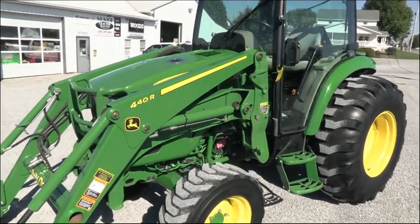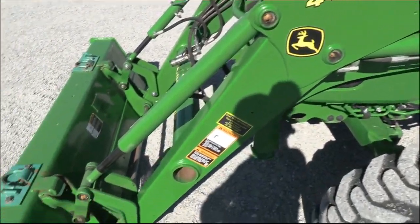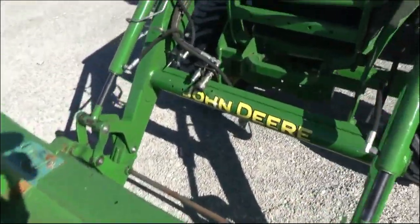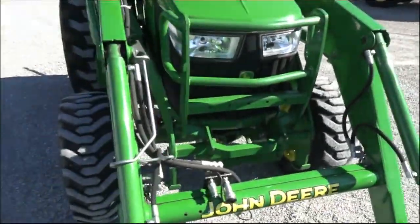It does have the 440R quick attach front loader. The tractor is rated at 66 horsepower and has a quick attach bucket. The loader is plumbed for grapple, and it also has the front grill guard on it.